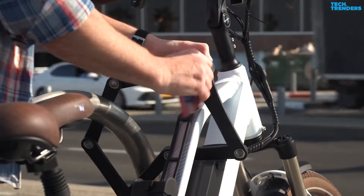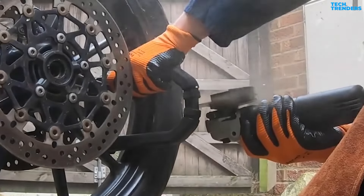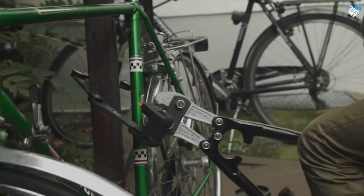A robust, well-designed bike lock will help protect your two-wheeled investment from opportunistic criminals. To help you narrow down your choices, here are the top 5 best bike locks of 2024.